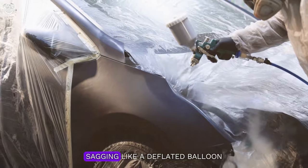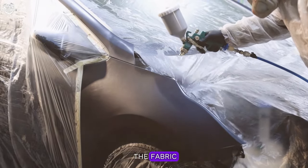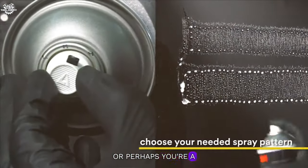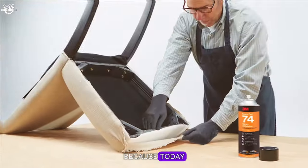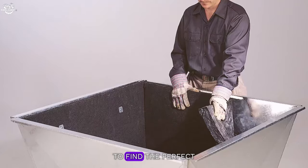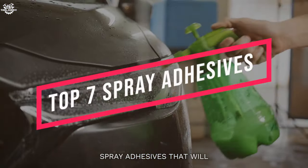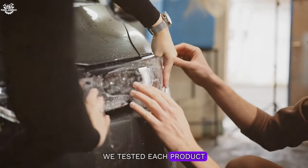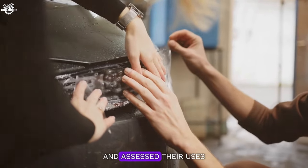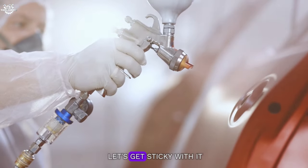Are you tired of your car's headliner sagging like a deflated balloon? Have you ever wondered what magic could keep the fabric sticking firmly to the roof of your vehicle? Or perhaps you're a DIY enthusiast looking to tackle a headliner project but don't know where to start with adhesives? Well, you're in luck, because today we're diving deep into the world of spray adhesives to find the perfect match for your headliner needs. In this video, we're counting down the top seven spray adhesives that will make your headliner cling like a starfish to a rock. We've tested each product, analyzed their features, and assessed their uses to give you the most comprehensive review out there. So buckle up and let's get sticky with it.